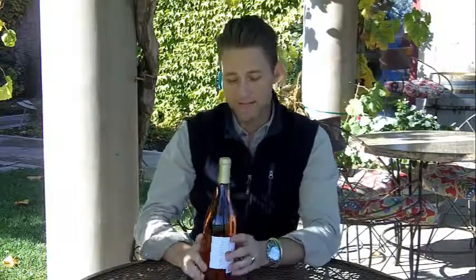Rosé is really coming back here in the United States. It's been big in Europe, never really went away there, but it went away for a while in the United States and it's really coming back as a fantastic wine.